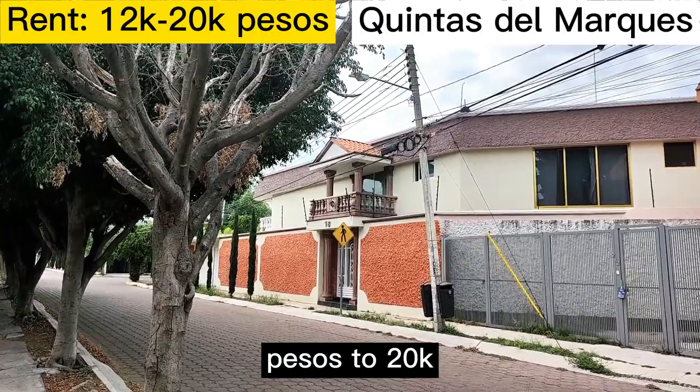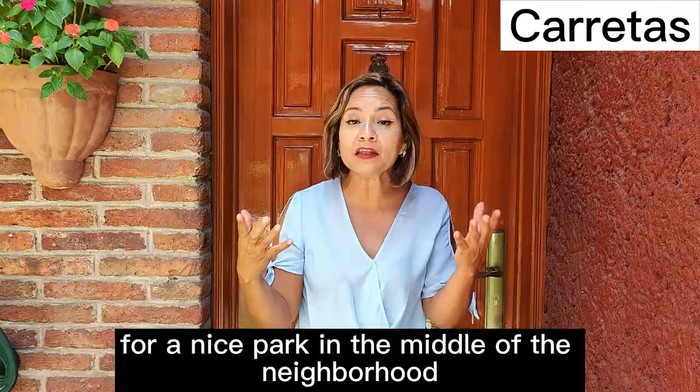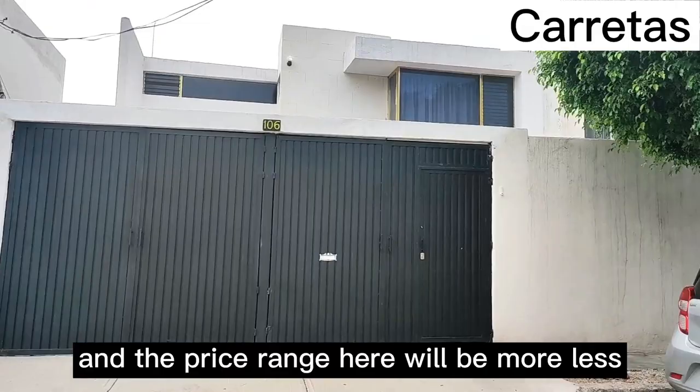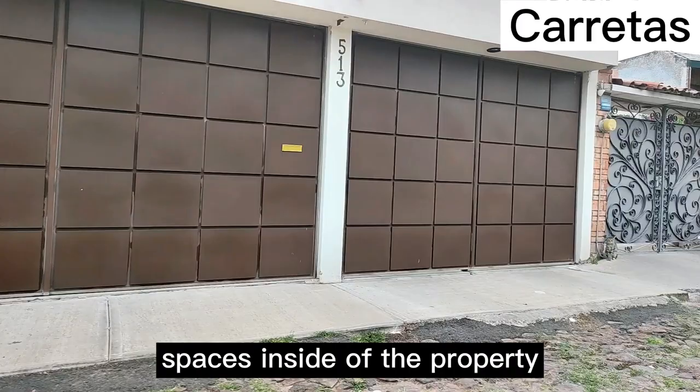Now let's move on to Carretas. Carretas is so beautiful. If you are looking for green space and a nice park in the middle of the neighborhood, this is the place. This neighborhood offers bigger houses, around 300 square meters. The price range is more or less between $18,000 and $30,000, sometimes $32,000. But you'll have great spaces inside the property — front space, backyard — it's awesome.